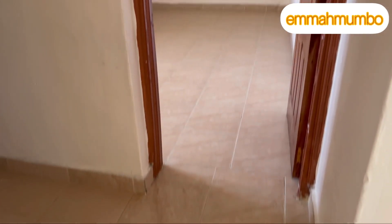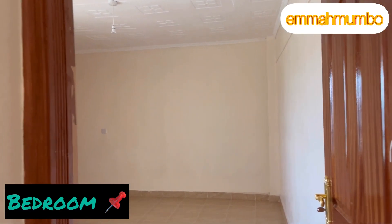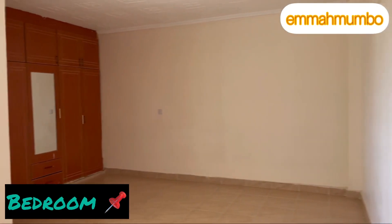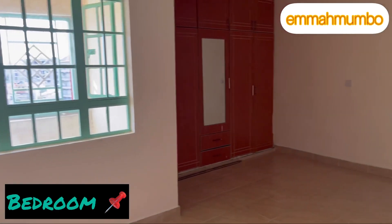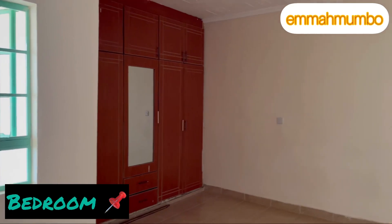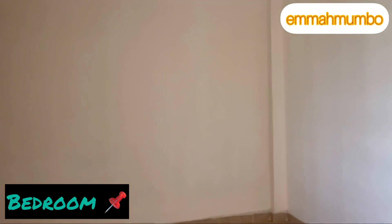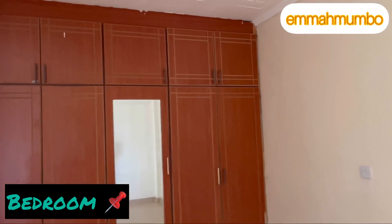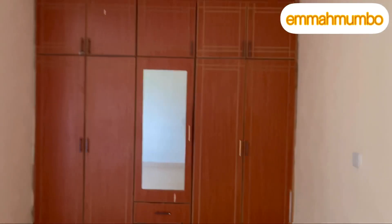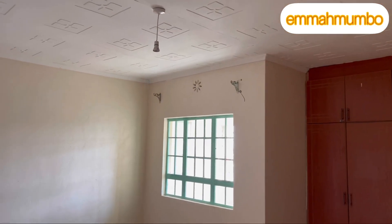Then we move to the bedroom. This house has a massive, huge bedroom — as you can see it's so big and very bright. There is your mirror button and your closet. That is how the bedroom looks like.